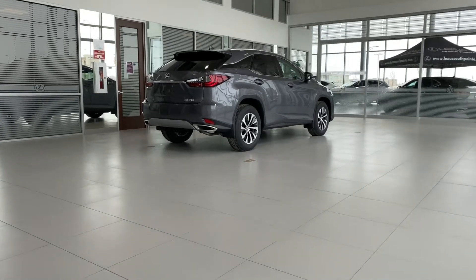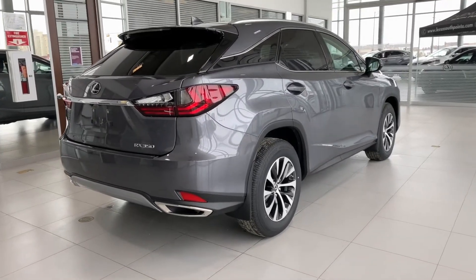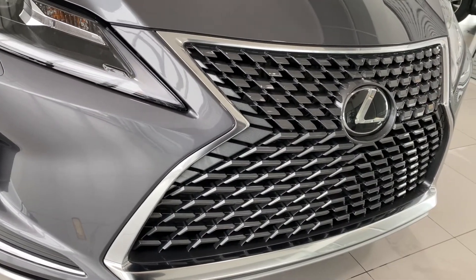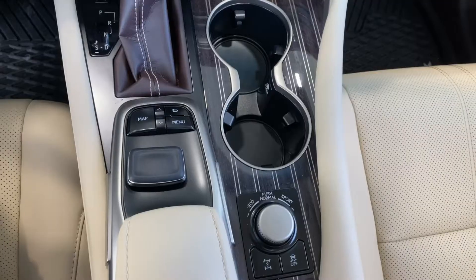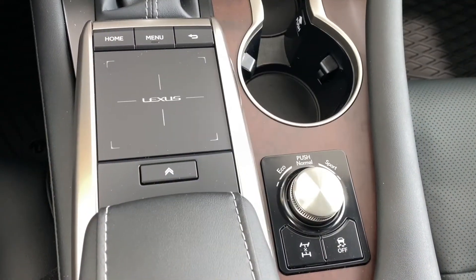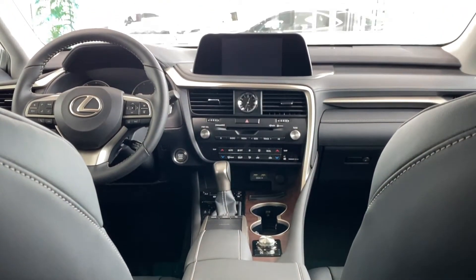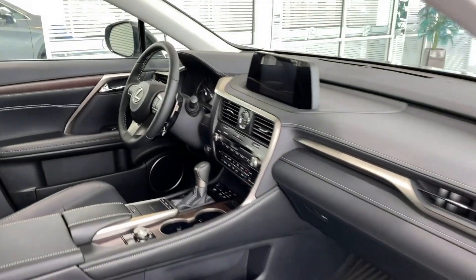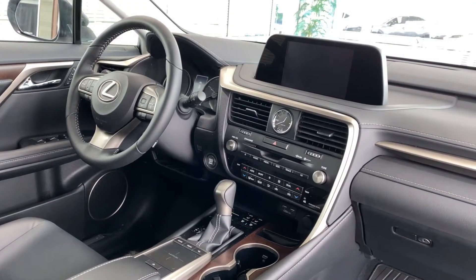Lexus Safety System Plus 2.0 now includes lane trace assist, road edge detection, and improved ability to detect pedestrians and cyclists in low light conditions. Lastly, Lexus has dropped the joystick remote for this new remote touchpad, and the display screen now has touch screen capability. That's all the new features across all models for the 2020 Lexus RX350.